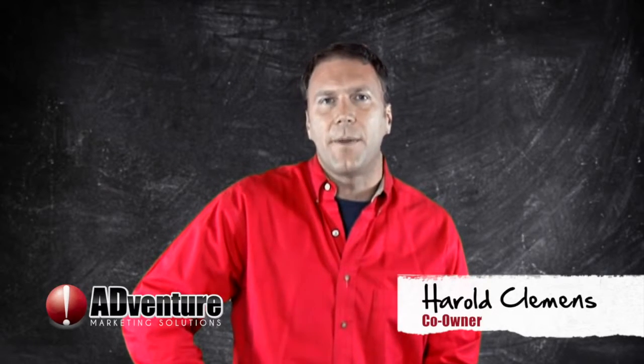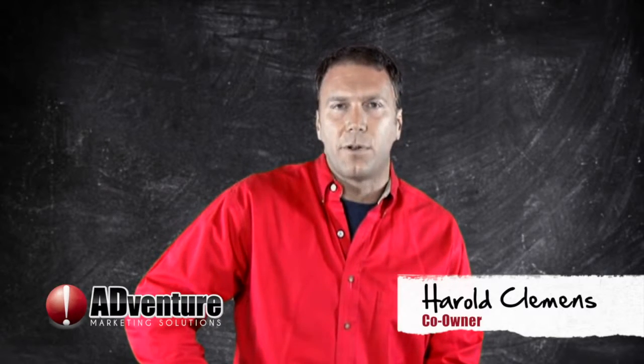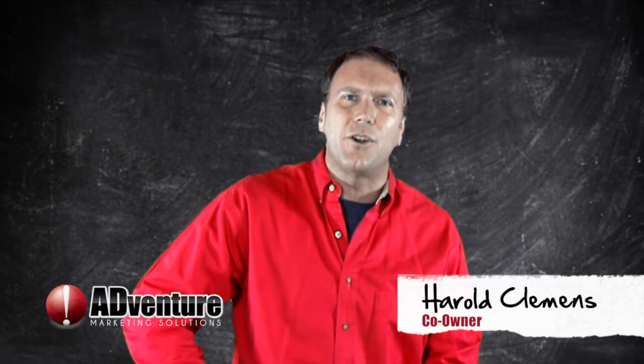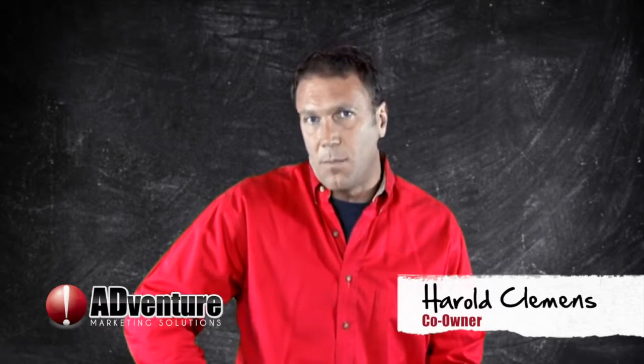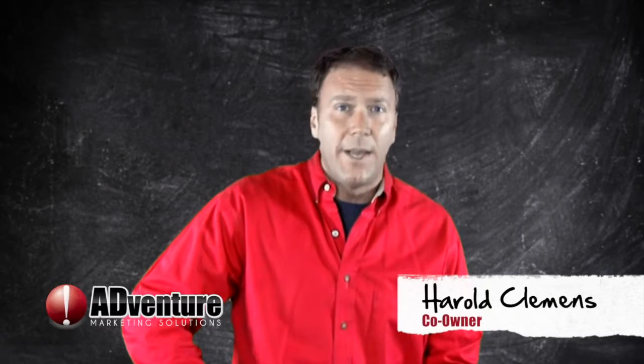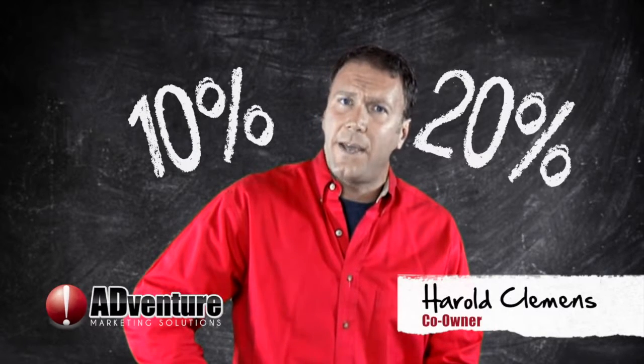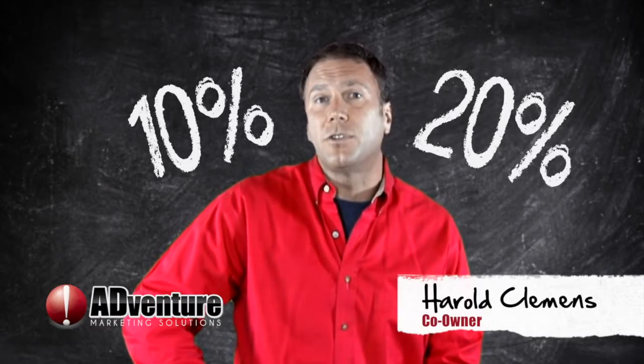We also understand the importance of marketing. In most cases, we have employees that handle our marketing purchases for us and handle our marketing campaigns. But don't you always get the feeling that your cost should be lower and that you should be getting more bang for your buck? Well, if you could minimally save 10 to 20% on your marketing campaigns and your marketing consumables purchases, would you?